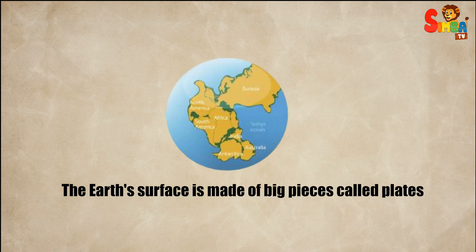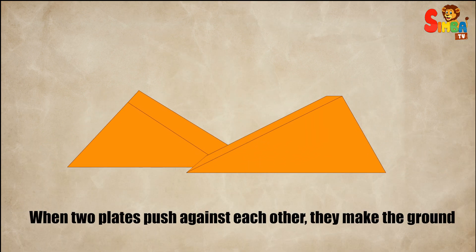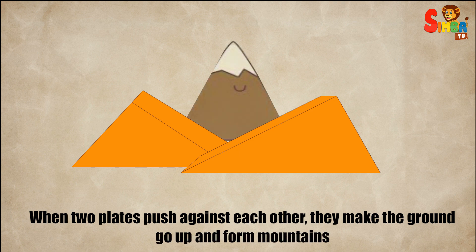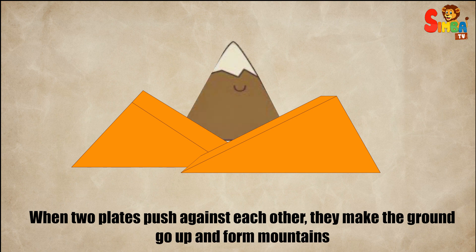Plates pushing. The earth's surface is made of big pieces called plates. When two plates push against each other, they make the ground go up and form mountains. This is like pushing two pieces of paper together until they crumple.